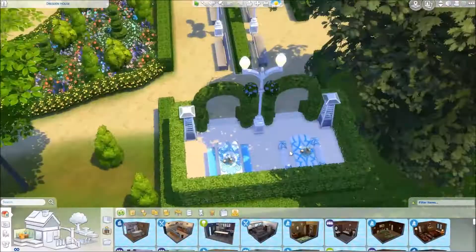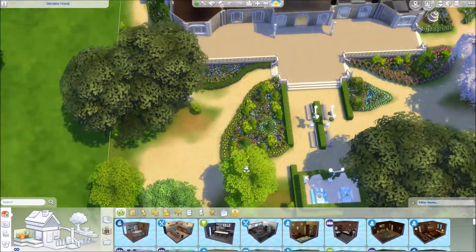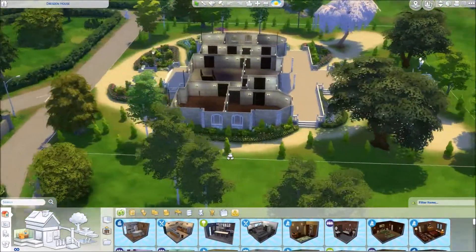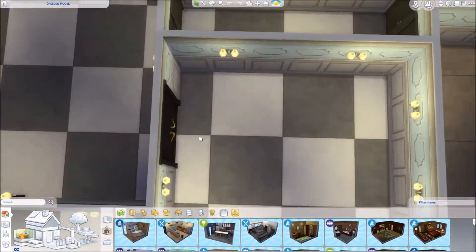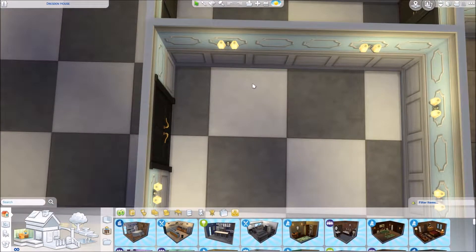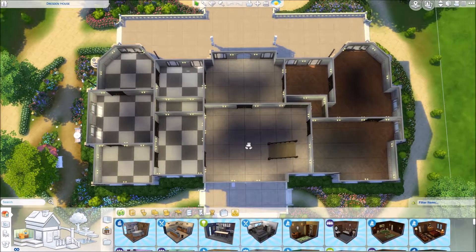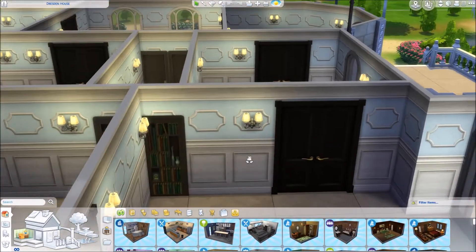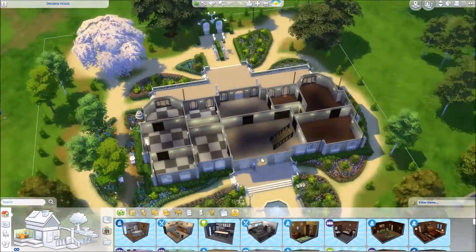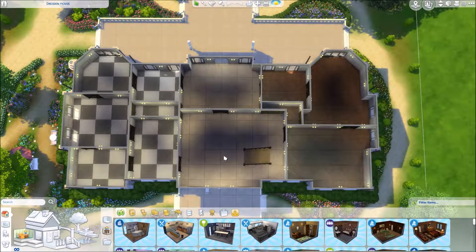The garden does not look like this in real life - it's a lot longer and goes a lot further back, but in the Sims you can't really get that shaped lot so I improvised. I took bits of inspiration from the actual garden in the museum. I did put quite a few statues in the garden when I built this, because it's Rodin's artwork.